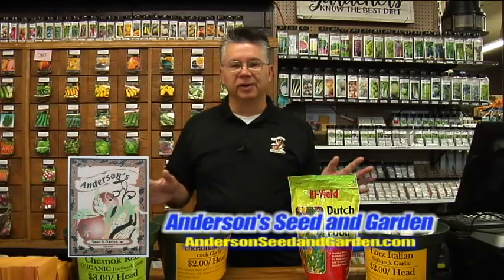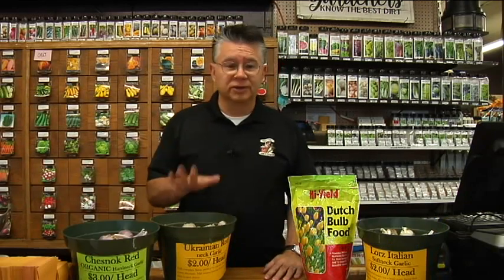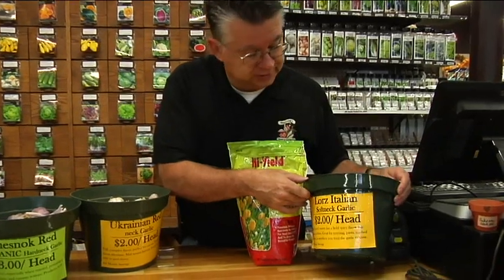Fall is the best time of all to plant garlic, so we've got lots of varieties of garlic here at Anderson Seed and Garden. Softneck varieties are the most common varieties you'll buy at the grocery store. This is Lord's Italian.